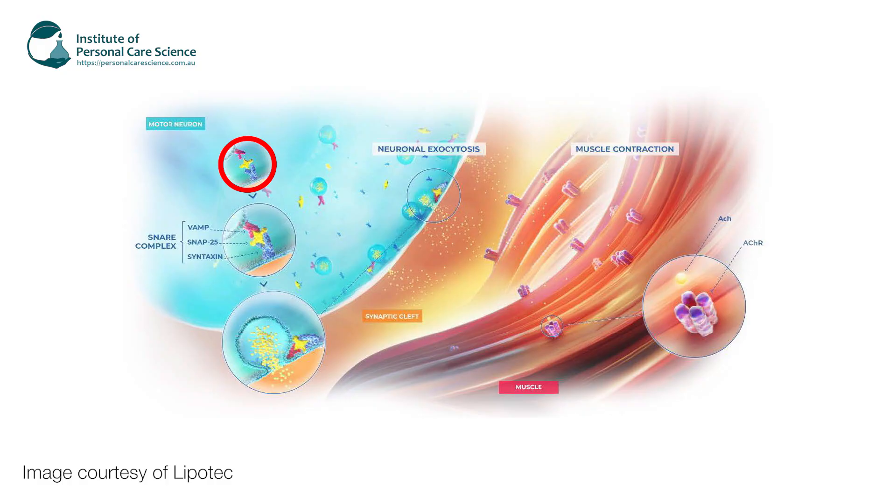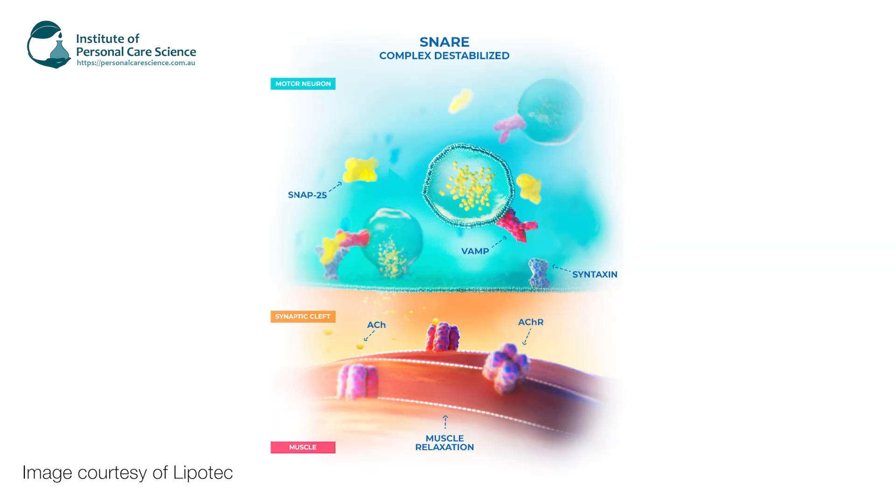When you go to smile or frown or have an expression, neurotransmitters are normally released to nearby muscle cells where a special set of receptors called SNAP receptors, which form part of a SNARE complex, allow the receptors to dock and release their neurotransmitters into nearby muscle cells. The peptides in these cosmeceutical ingredients mimic the peptides in the SNARE complex, in particular SNAP25. So they bind in the SNARE complex in place of the SNAP25, which destabilizes the SNARE complex, preventing the neurotransmitters from docking and delivering their message. This means the message to contract the muscle simply doesn't get there, resulting in less expression.